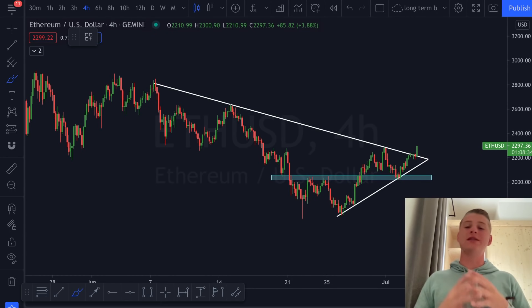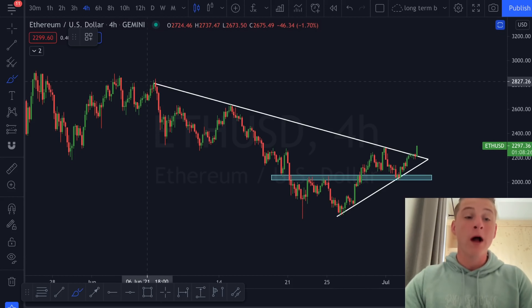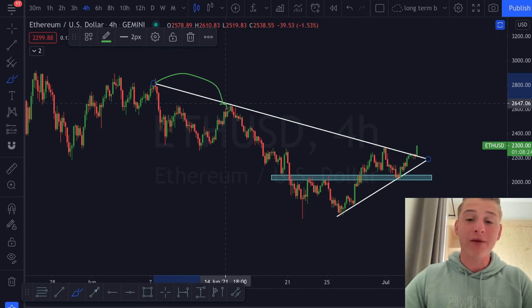Welcome back to the channel. On today's video I will be discussing the Ethereum price action, where we are currently seeing a critical breakthrough of this resistance target that we have been talking about already for several days.